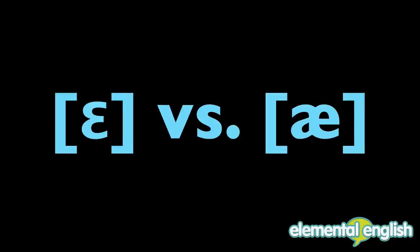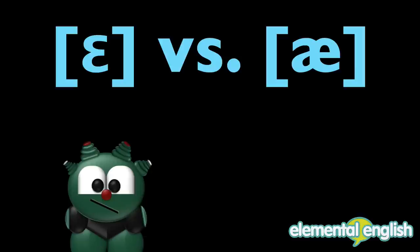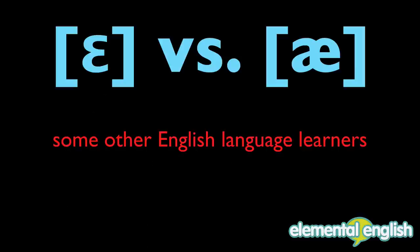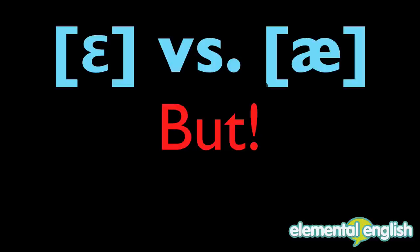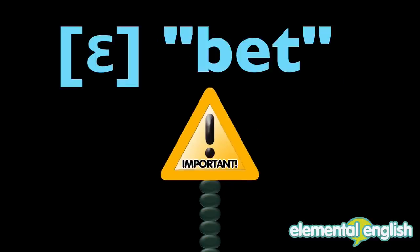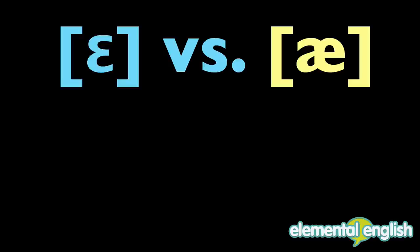The E versus A sounds have proven to be difficult for many English language learners, especially Chinese and some other learners of English. But it's important to distinguish the E sound, such as 'bet,' versus A, such as 'bat.'